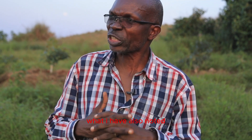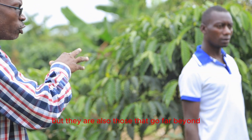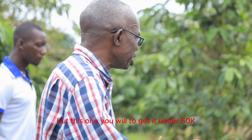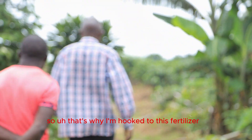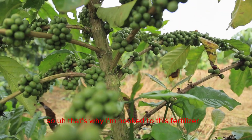What I have also noted is that this fertilizer is relatively cheap. The synthetic fertilizers — you are going to have 50 kg at over 90,000, with the range being 90,000 to maybe 150,000, and there are also those that go far beyond. But this one, we are going to have 50 kg at a lower cost. So that's why I am hooked to this fertilizer.